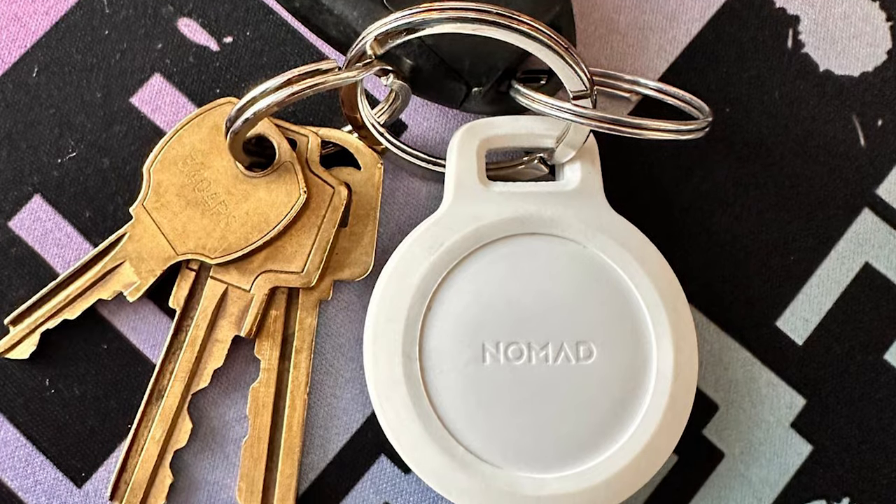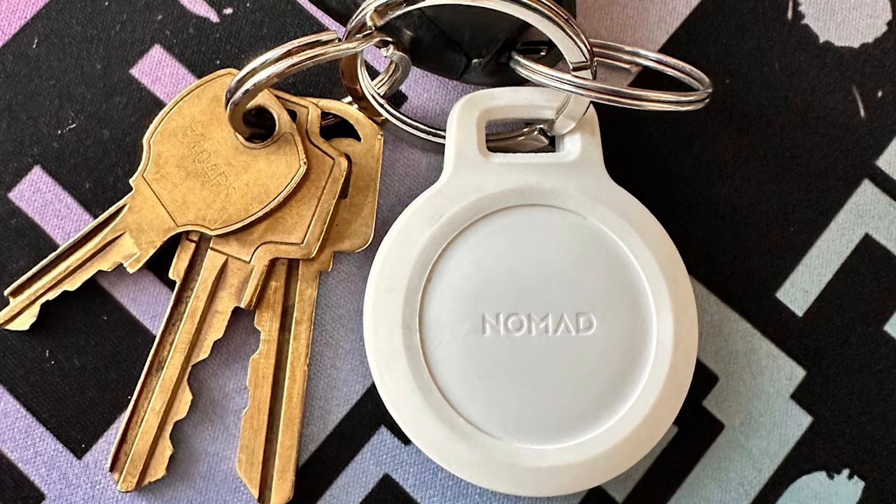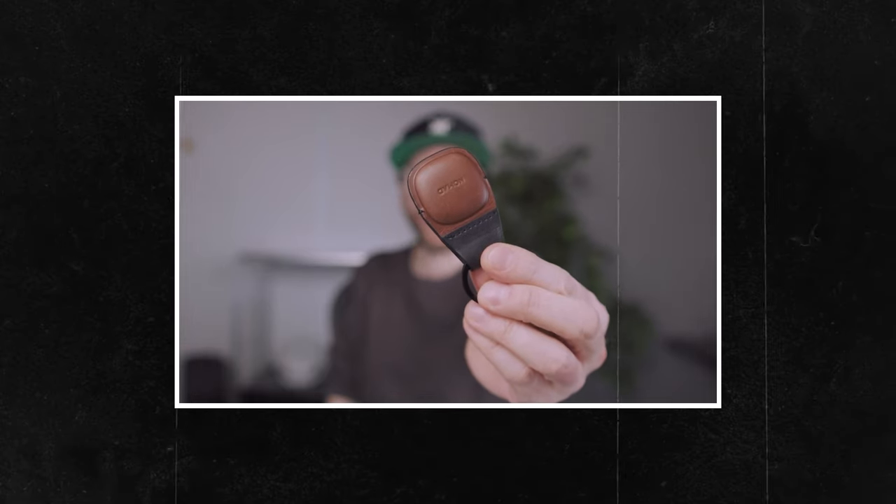Basically, it's a really nice carrying case for your AirTags that you can put on a keychain. Why this particular one over other AirTag keychains? Because it's fully protective.